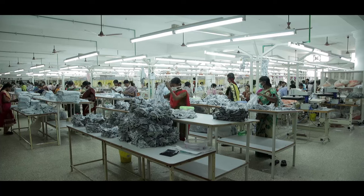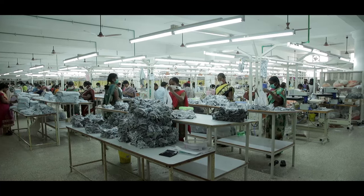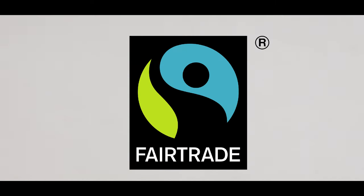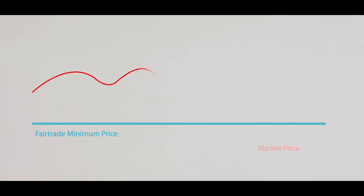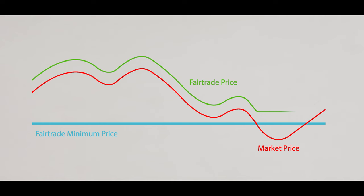So how can we make sure the clothes we buy do no harm to cotton farmers and factory workers, and give them a fair deal? This is the Fairtrade mark, and you may recognise it from food products in the supermarket. As well as food, Fairtrade also supports cotton farmers and workers in the clothing supply chain. Fairtrade supports smallholder cotton farmers working together in cooperatives. Fairtrade ensures they get a fair price, so that even when the price of cotton drops in the global market, theirs will stay the same. The Fairtrade cotton mark on your clothes means the people who grew the cotton are getting a fair price.